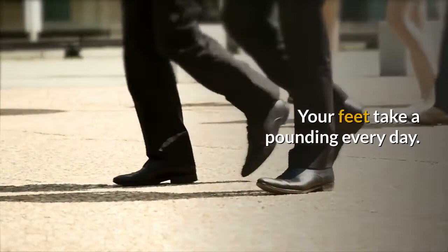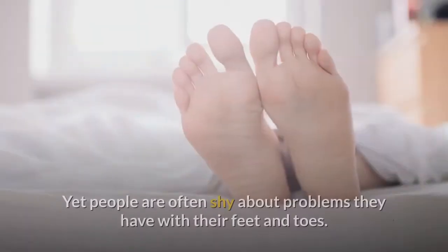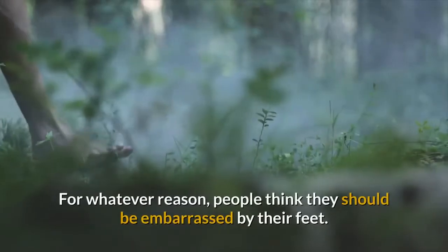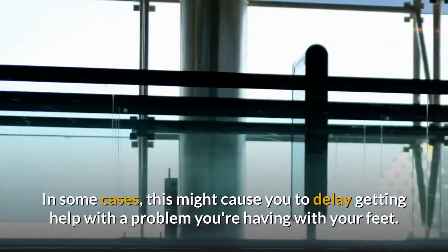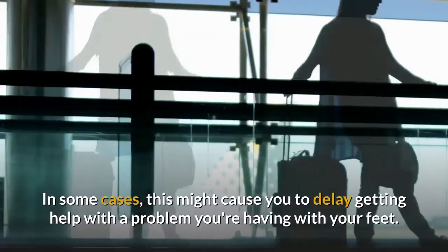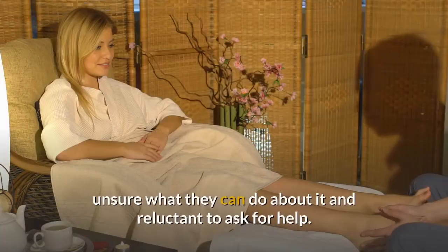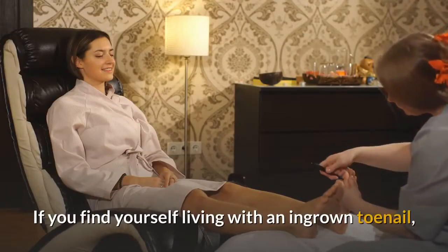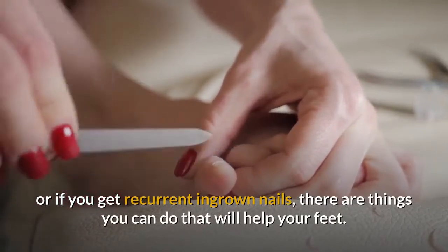Your feet take a pounding every day. With every step you take, they bear the weight of your whole body. Yet people are often shy about problems they have with their feet and toes. For whatever reason, people think they should be embarrassed by their feet, and in some cases this might cause you to delay getting help. Many people silently suffer through ingrown toenail pain, unsure what they can do about it and reluctant to ask for help. If you find yourself living with an ingrown toenail, or if you get recurrent ingrown nails, there are things you can do that will help your feet.